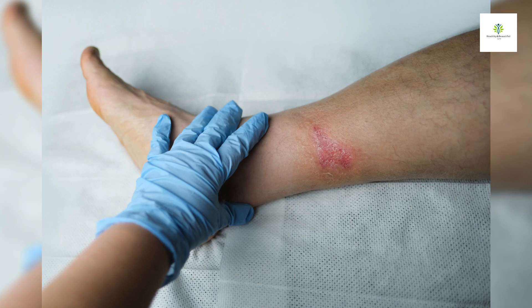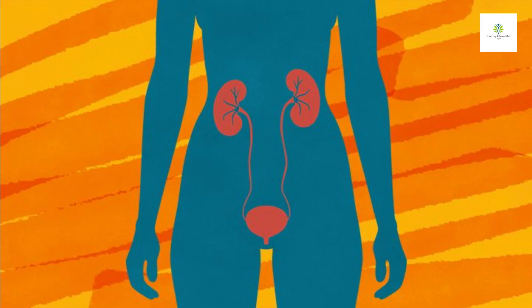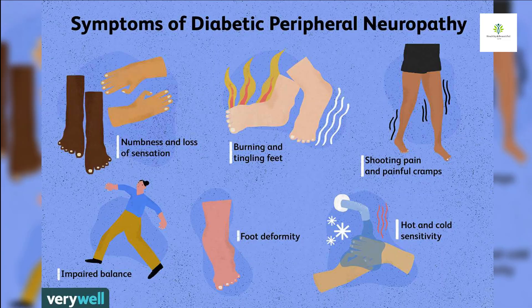Slow healing wounds: high blood sugar can impair the body's ability to heal itself, so wounds and cuts may take longer to heal. Frequent infections: diabetes can weaken the immune system, making you more susceptible to infections, particularly skin and urinary tract infections.